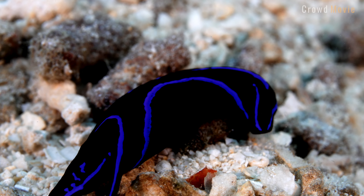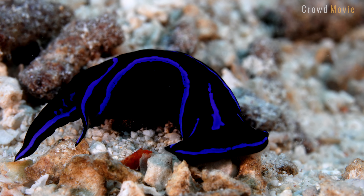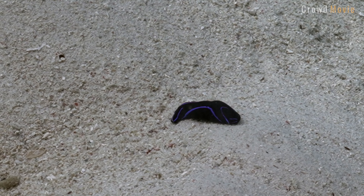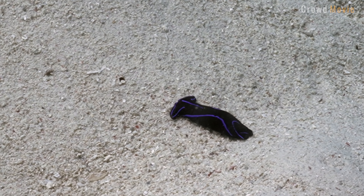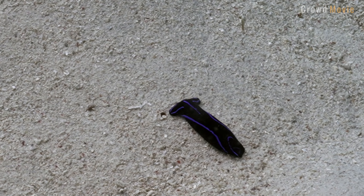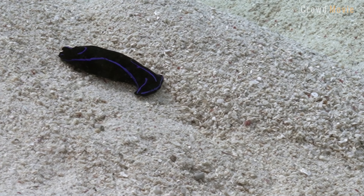Cephalaspidaea slugs have evolved several defense mechanisms to protect themselves from predators. Some species can secrete toxic chemicals from their bodies to fend off predator attacks, produced by special cells in the slug's mantle. Other species have a sharp, retractable proboscis located below the shield that can be rapidly extended to impale predators. The proboscis is also used for feeding, and some species use it to catch prey.